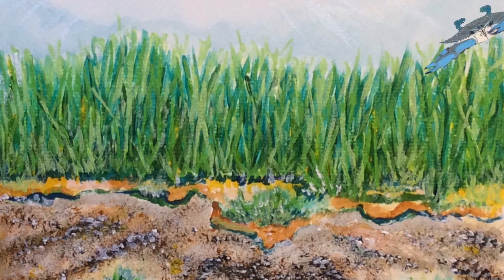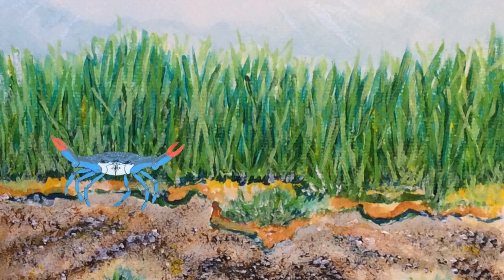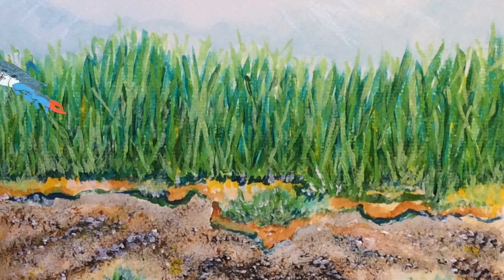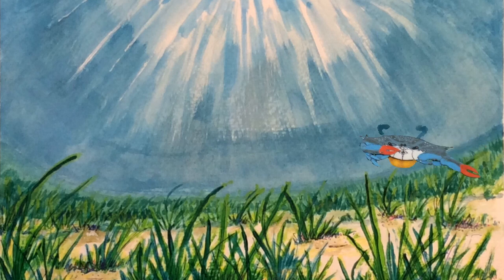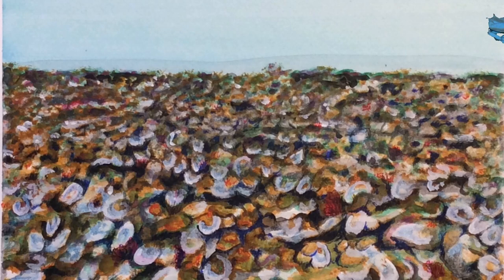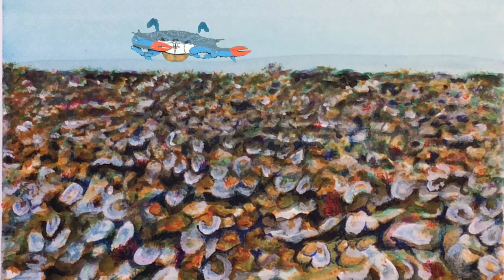The female will stay in the grass beds a bit longer and fertilize a set of eggs with one of the sperm packets. She will then set off on a long journey to the mouth of the Chesapeake Bay. As she travels, a sponge of eggs will start to develop under her apron. Her journey could be over a hundred miles and take up to 14 days. Her eggs will continue to develop over this time and become darker and darker, as she passes over grass beds and oyster reefs, eventually reaching the mouth of the Chesapeake Bay.